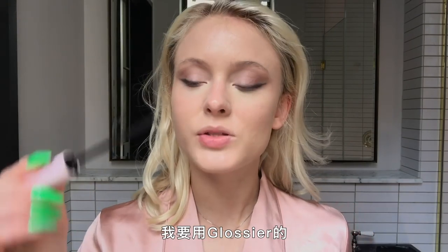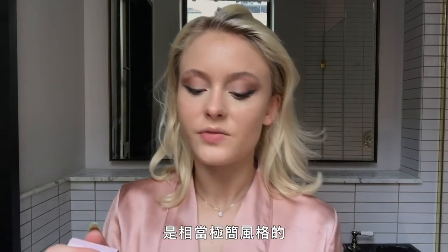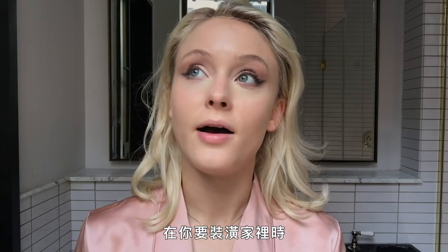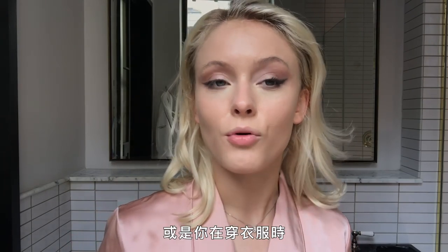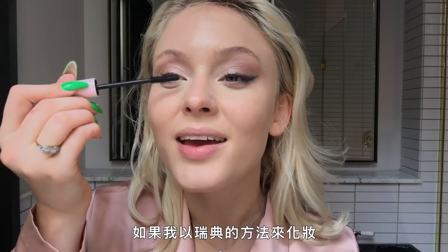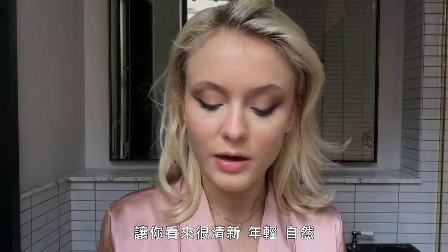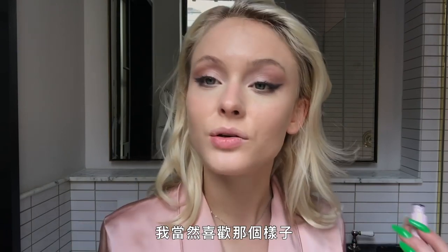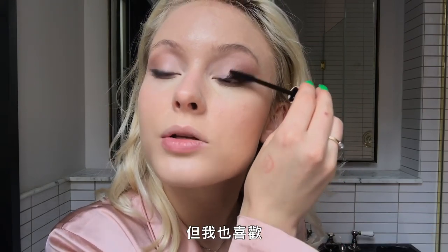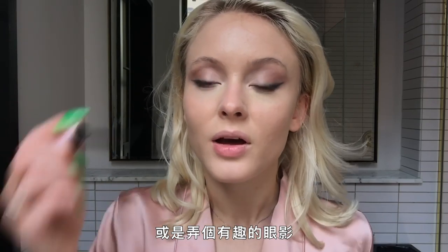Mascara time. I'm using the Glossier one because it looks so natural — it looks like it's my own lash. I think Swedish beauty in general is very minimalistic, like even when it comes to how you decorate your home, how you dress, and how you do your makeup. It's very simple. If I would do my makeup in a Swedish way, it would probably be to have as little makeup on me as possible, and to make it look really fresh, young, and natural. I'm into that look for sure. But also I do like to go off with the liner or have a really fun lip.